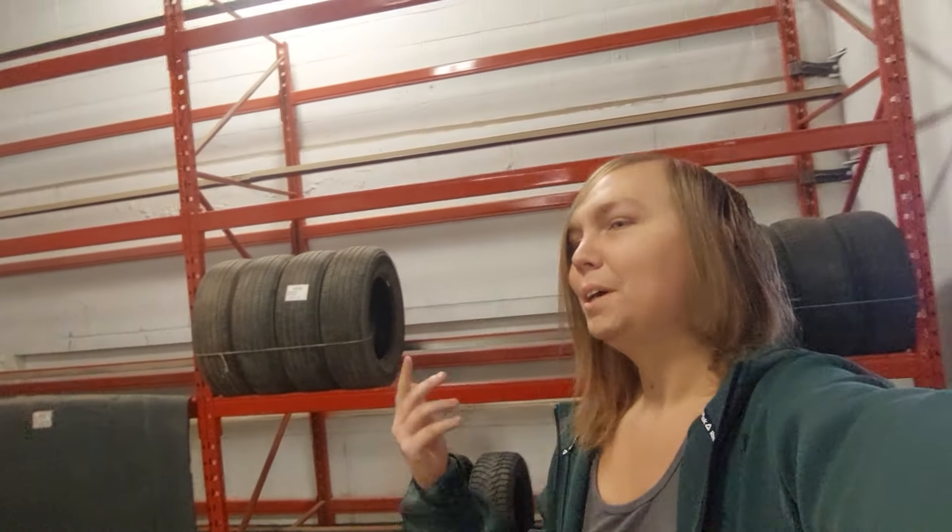Hi everyone, welcome back to Katerina's Garage. My name is Katerina Lloyd and today I'm at Eiffel, and we're actually inside at the moment because I wanted to show you some of the things that they actually carry here.